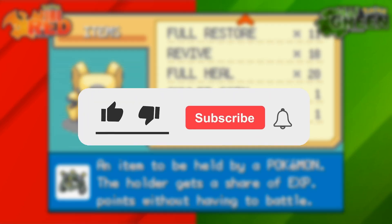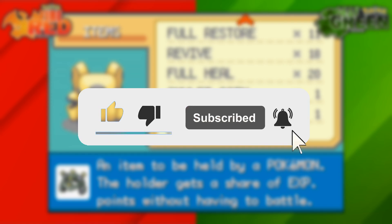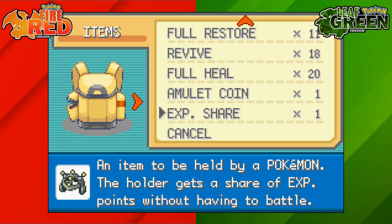If you're new around here then I make simple Pokemon guides for all different Pokemon games so be sure to like and subscribe. Thank you everyone for watching and I'll catch you next time for another video.